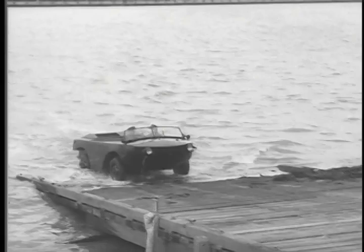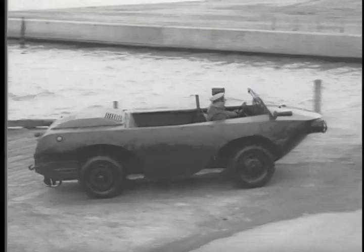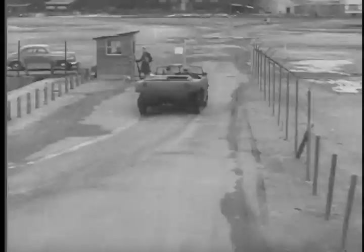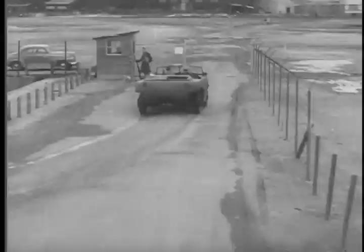Here it comes, back onto land — the long-needed answer to a major problem in military transportation.